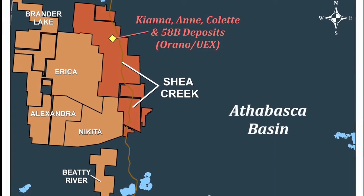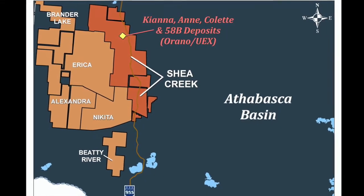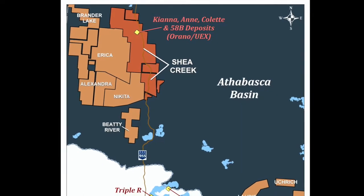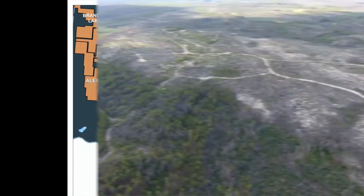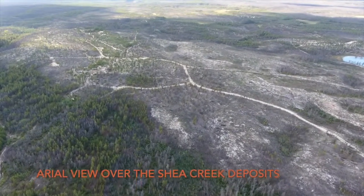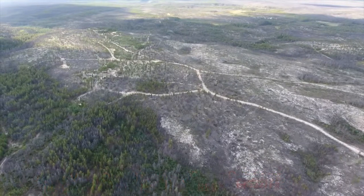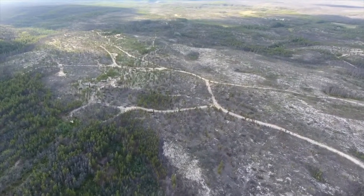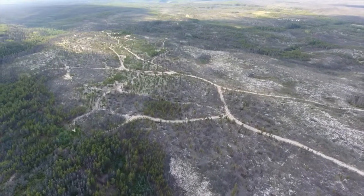Advanced exploration projects such as NextGen's Aero deposit and Fission Uranium's Triple R deposit are about 50 kilometers south of Shea Creek. The project is 32,962 hectares and 18 contiguous mineral claims. Shea Creek is a joint venture between UEX and Orano, with Orano being the current project operator.